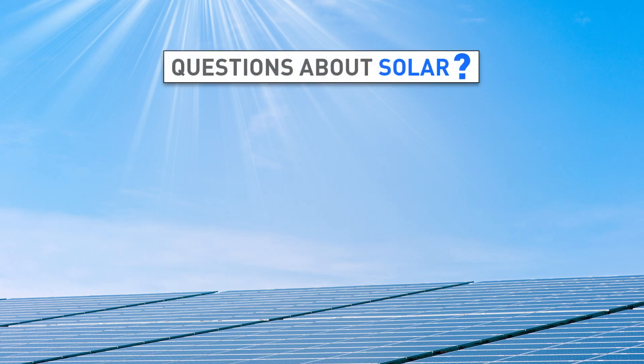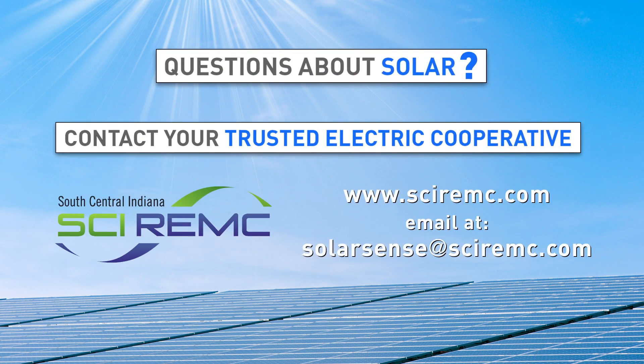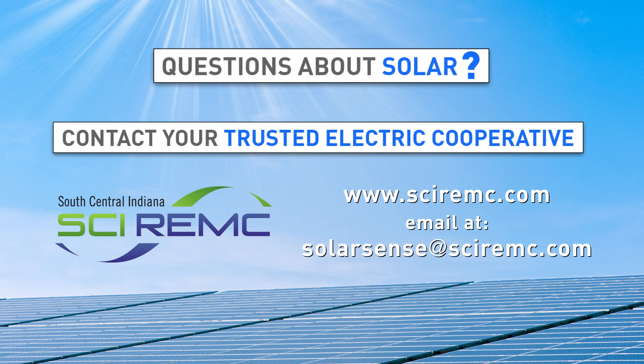If you have questions in your pursuit of generating energy and reducing costs with a solar system, contact your trusted electric cooperative for answers and information.